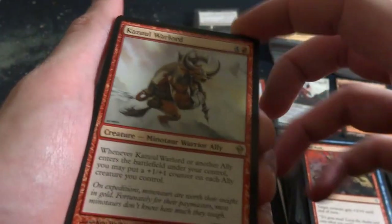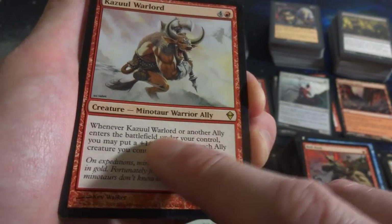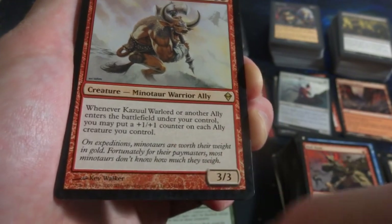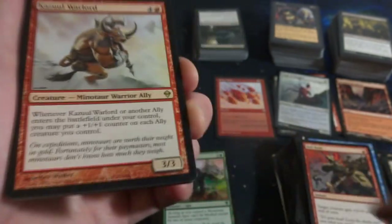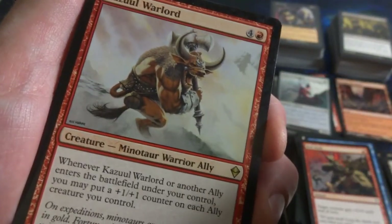Looks like I got another rare - Kazuul Warlord, four and a red. It's a Minotaur Warrior Ally. When it or another Ally enters the battlefield under your control, you may put a 1-1 counter on each Ally creature you control. It's a 3-3 that really helps other allies - you could be pumping up your whole board by casting small Ally creatures. Kev Walker art, giant Minotaur guy running down the mountains with a big battle axe.